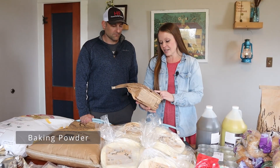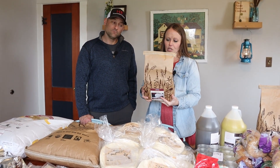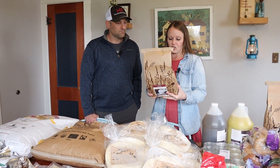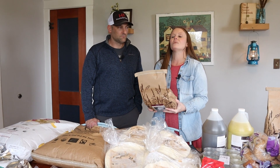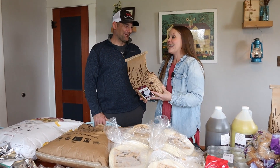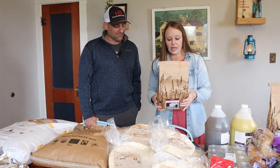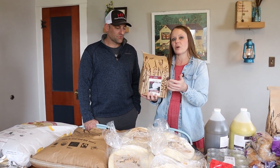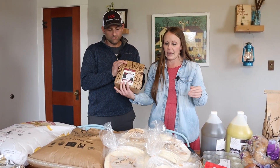We also got Azure Standard non-GMO baking powder, which is non-aluminum. They don't advertise it as aluminum-free, but when you read the ingredients there's no aluminum. The typical concern is that standard baking powder brands like Rumford contain aluminum. This Azure version uses tapioca starch instead. I'm really excited to try it, and I know people are happy with Azure Standard products.